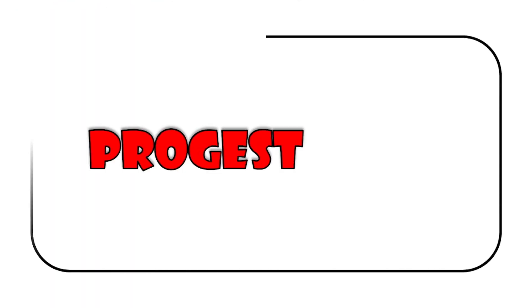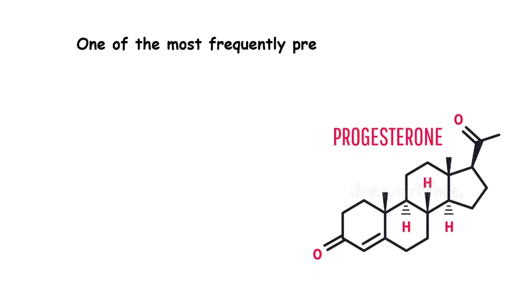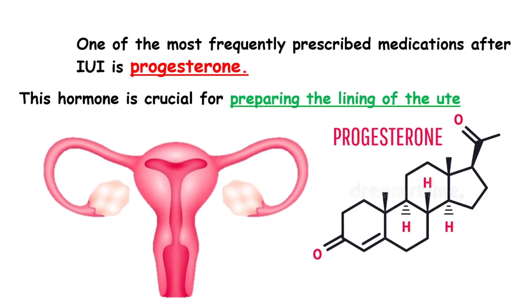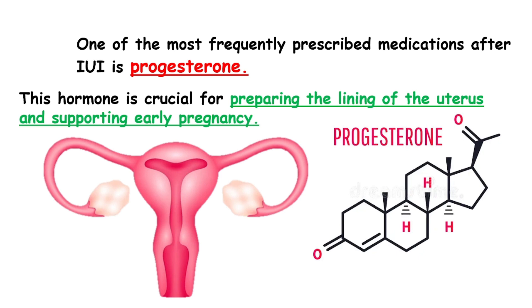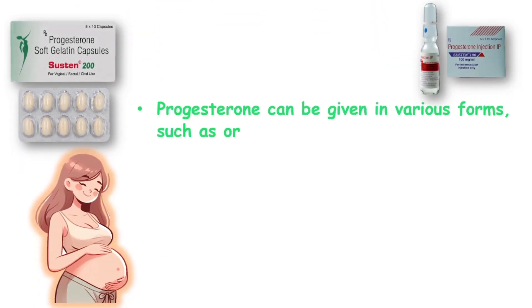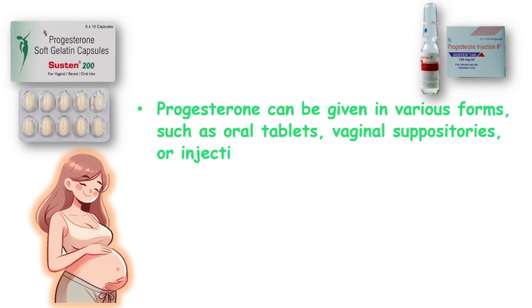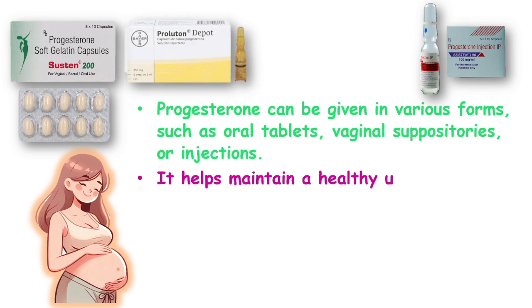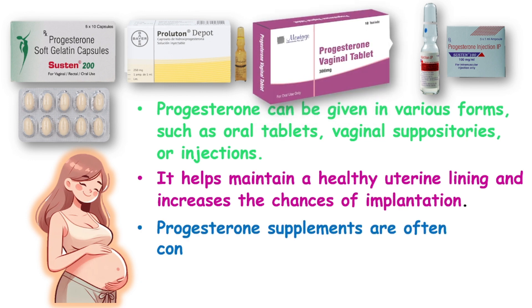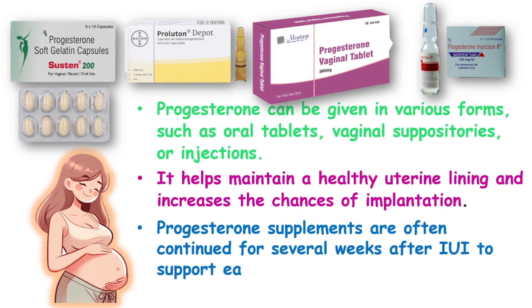Progesterone. One of the most frequently prescribed medications after IUI is progesterone. This hormone is crucial for preparing the lining of the uterus and supporting early pregnancy. Progesterone can be given in various forms, such as oral tablets, vaginal suppositories, or injections. It helps maintain a healthy uterine lining and increases the chances of implantation. Progesterone supplements are often continued for several weeks after IUI to support early pregnancy.